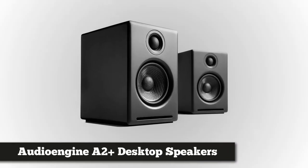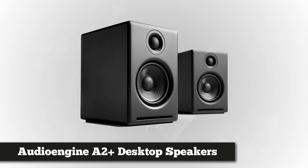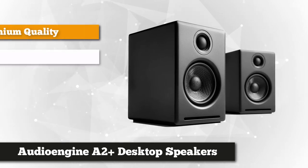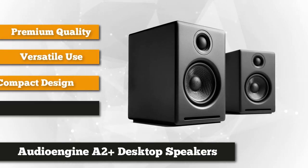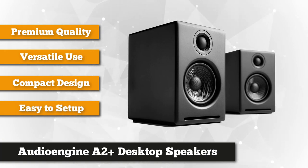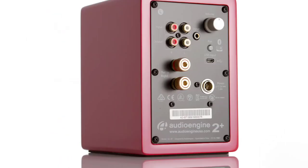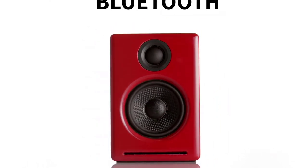At number two is the AudioEngine A2 Plus Premium Powered Desktop Speakers. This pair of speakers is ideal for smaller rooms and desktop spaces and assures high-quality rich sounds. There are no recommended apps, receivers, or networks so it's easy to install and set up. It boasts its versatility to any device. The AudioEngine A2 Plus is built to exceed a high-quality standard of performance and value.